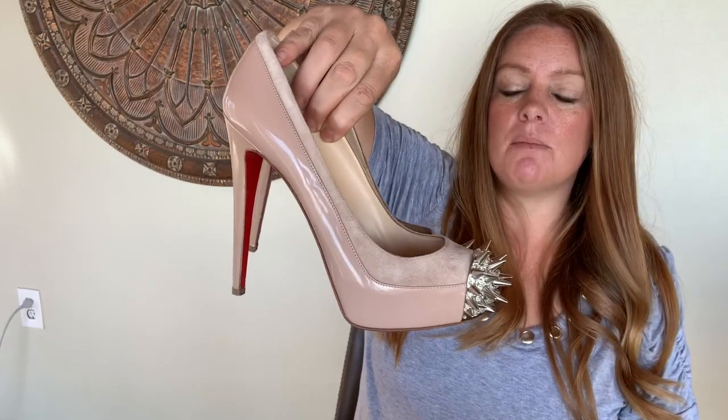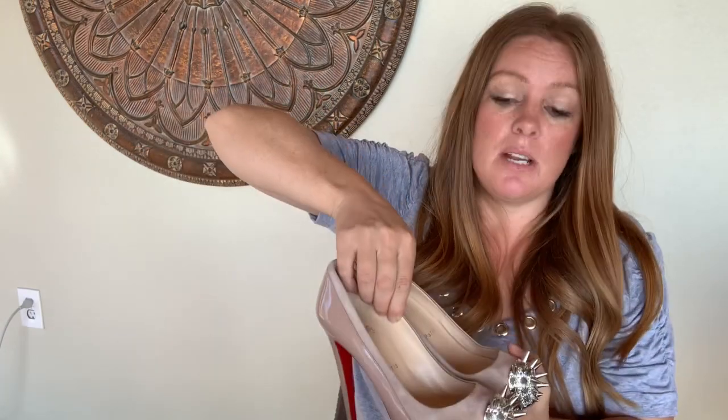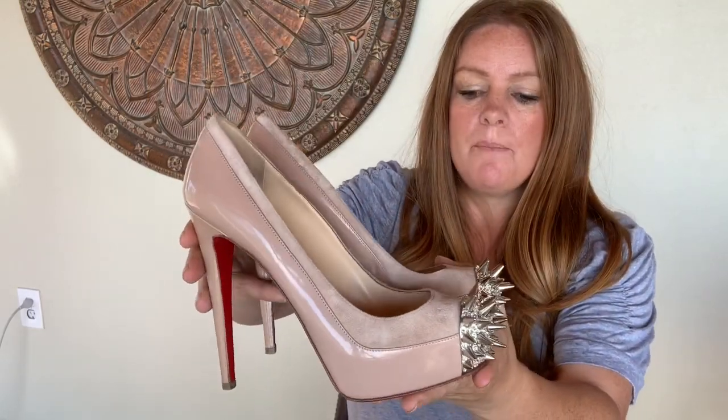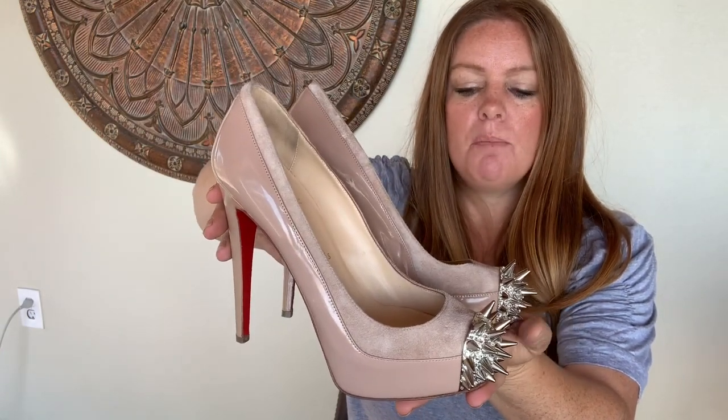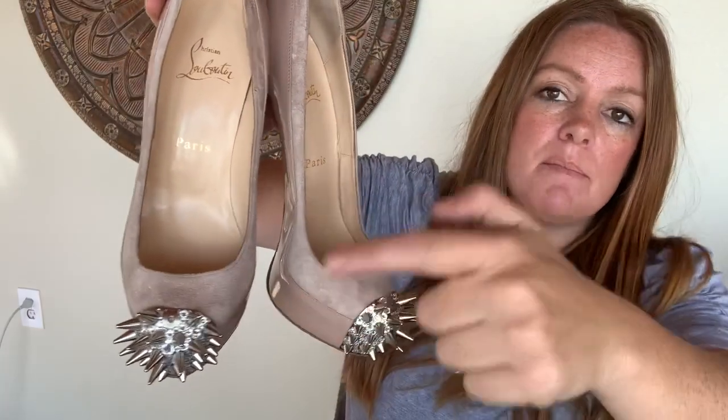I'm going to start with just a couple of pairs of shoes and then jump into some clothing. First pair of shoes — my first time finding this brand — these are Christian Louboutin. I do not speak French so I'm sure I'm saying it somewhat incorrectly. This is the Asteroid Nude Spike Stressed Cap Toe Platform Heels, and these have Swarovski crystals on them on the front. Now keep in mind, there are two missing studs — right here and here — same place on both shoes.